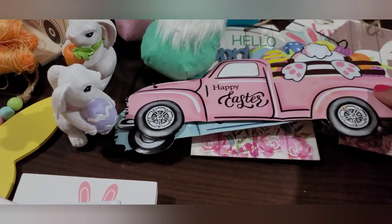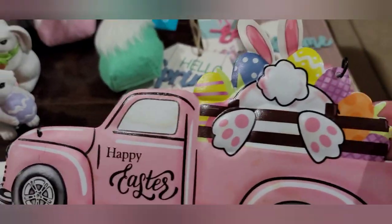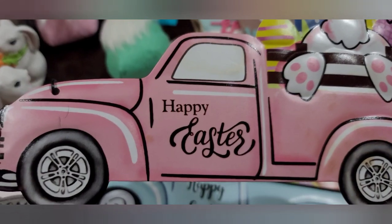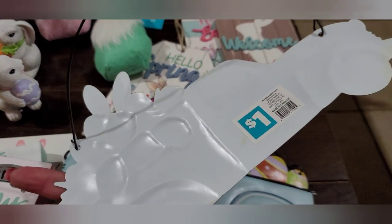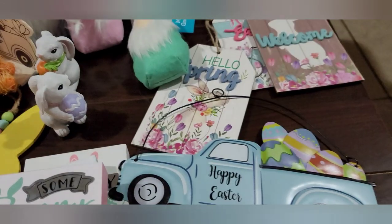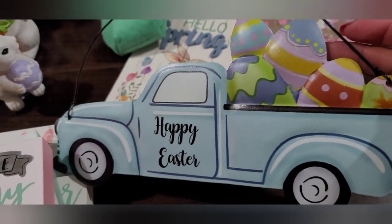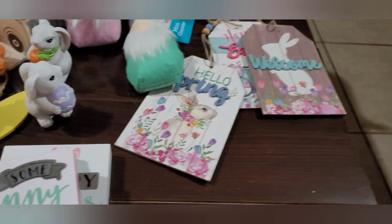Then I found the little metal truck signs. These are metal — one has a cute little bunny with Easter eggs in a pink truck that says 'Happy Easter.' It'd be cute if they put 'Hoppy Easter,' but it's metal and one dollar, and it comes with a little black hanger. Also the blue one, which just has Easter eggs and says 'Happy Easter' with the little hanger — metal and one dollar. Happy to find those.